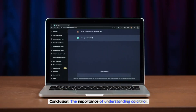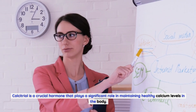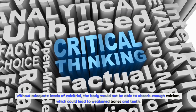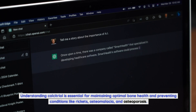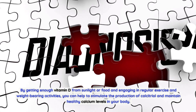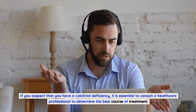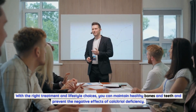Conclusion: the importance of understanding calcitriol. Calcitriol is a crucial hormone that plays a significant role in maintaining healthy calcium levels in the body. Without adequate levels of calcitriol, the body would not be able to absorb enough calcium, which could lead to weakened bones and teeth. Understanding calcitriol is essential for maintaining optimal bone health and preventing conditions like rickets, osteomalacia, and osteoporosis. By getting enough vitamin D from sunlight or food and engaging in regular exercise and weight-bearing activities, you can help to stimulate the production of calcitriol and maintain healthy calcium levels in your body. If you suspect that you have a calcitriol deficiency, it is essential to consult a healthcare professional to determine the best course of treatment. With the right treatment and lifestyle choices, you can maintain healthy bones and teeth and prevent the negative effects of calcitriol deficiency.